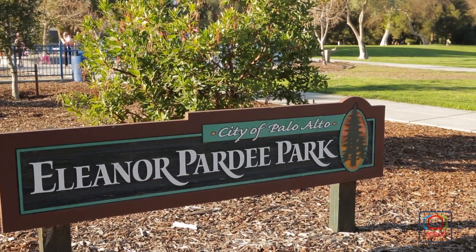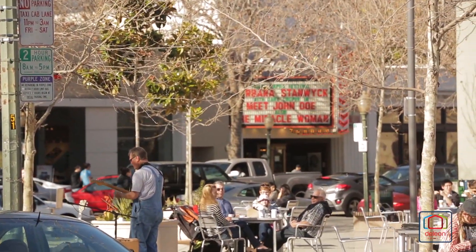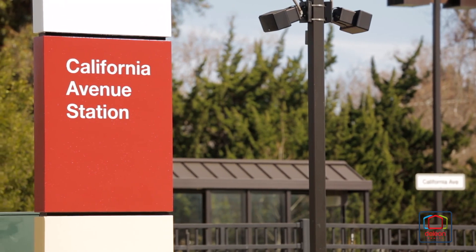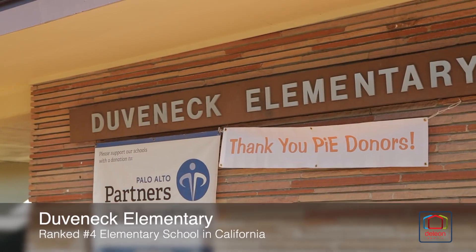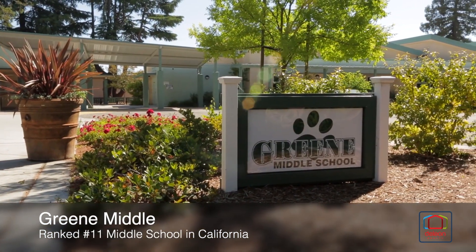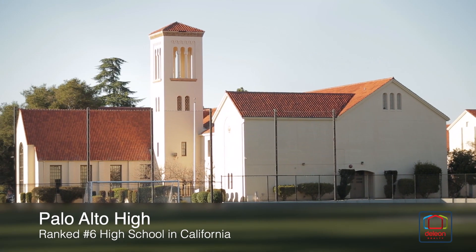From this convenient setting, you can walk to scenic parks, take a short drive to the shops and restaurants of University Avenue, and appreciate the convenience of key commuting options which are only five minutes away. Plus, top-ranked schools including Duveneck Elementary, Green Middle, and Palo Alto High are all within a drive of approximately five minutes from your front door.